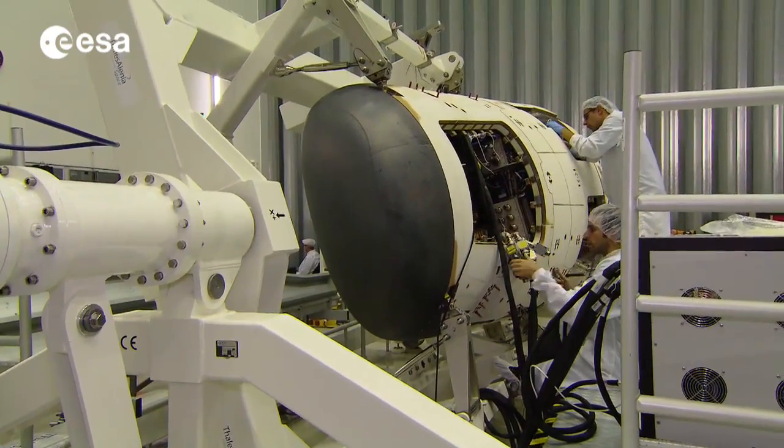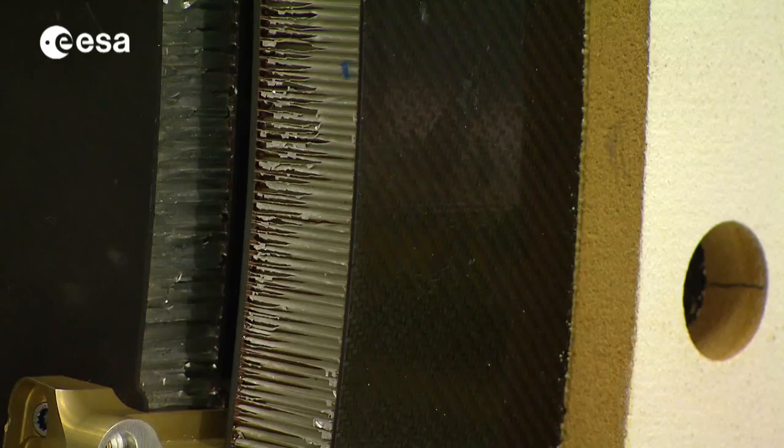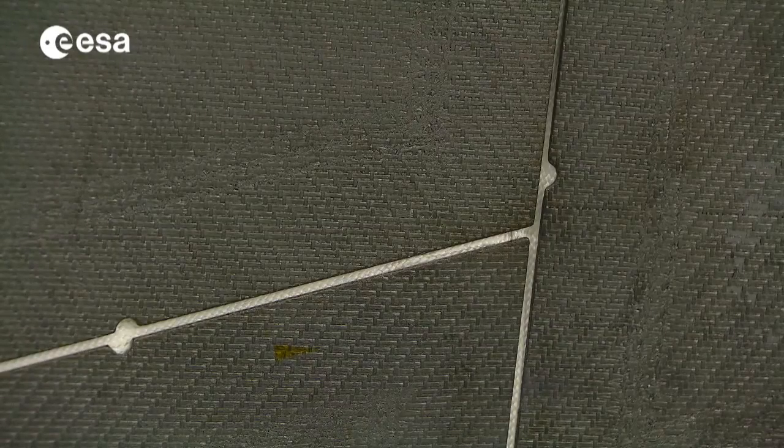The second objective is to validate the in-flight performance of all the advanced thermal protections used, which are ceramic and ablative materials.